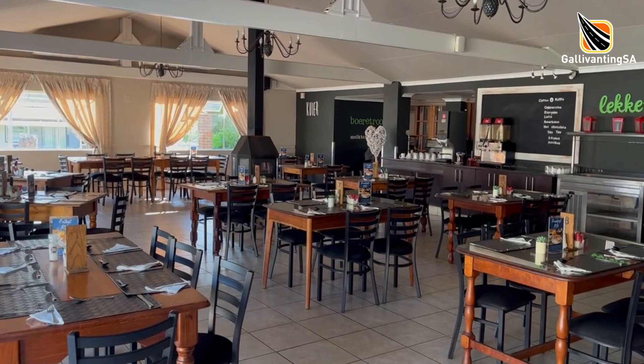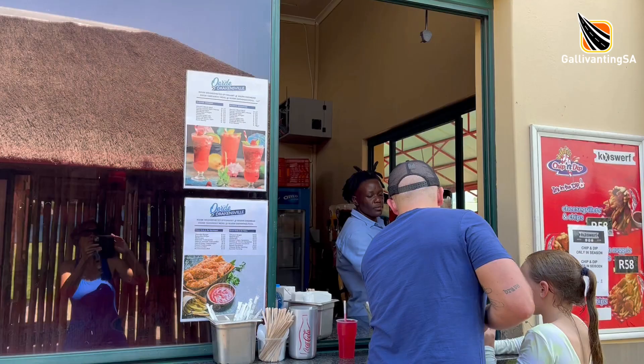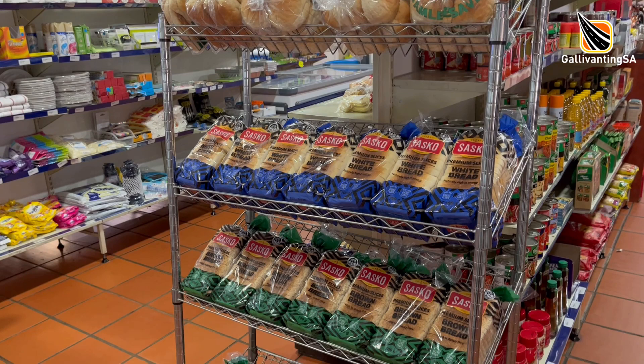Drakensville has a restaurant which is open for breakfast, lunch and dinner. Hours and menu options vary out of season and in season, so just check with reception when you arrive. Light meals can be bought from the kiosk at the swimming pool and sandwiches from the shop — again, hours vary so just check.